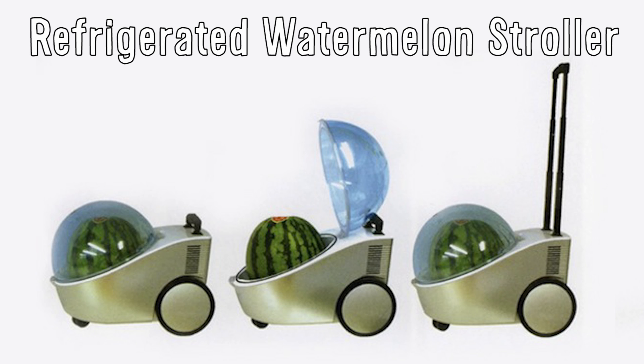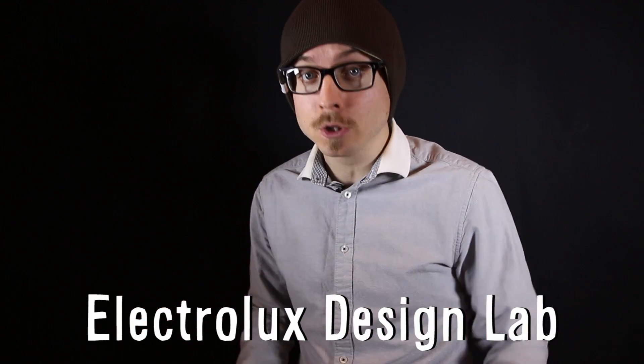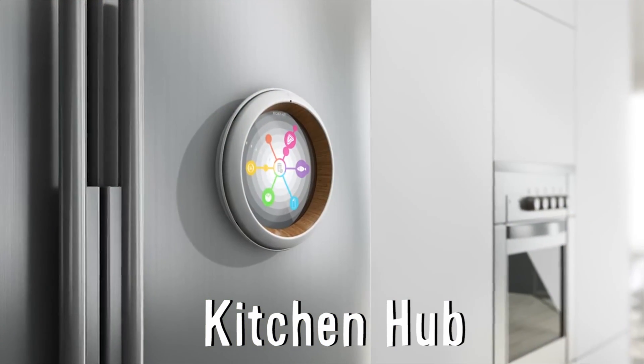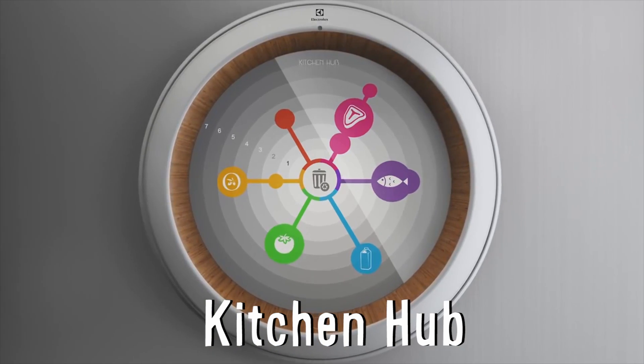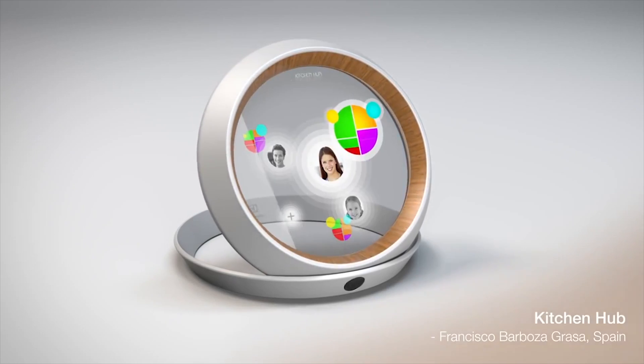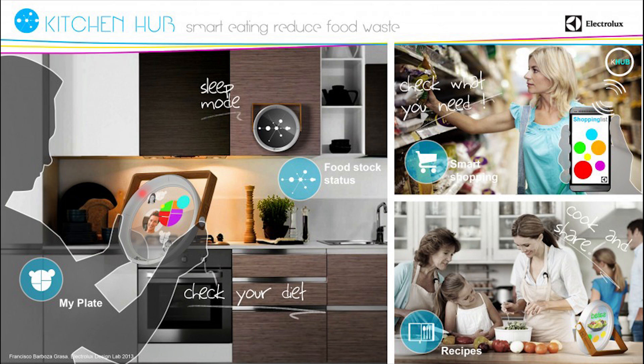Refrigerated watermelon stroller! The Electrolux Design Lab has introduced some incredible new kitchen concepts, including Kitchen Hub, which would manage your food, help you eat healthier, and avoid food waste. The augmented reality smart ring can store and monitor individual diets, offer recipes with the food you already have, and allow you to shop online to instantly order things you don't.